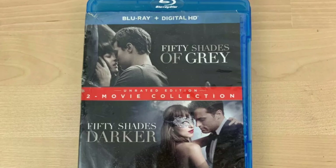Here we have a Fifty Shades of Grey and Fifty Shades Darker Blu-ray 2-disc set. This took nine days to sell on eBay for $5.95 with free shipping.